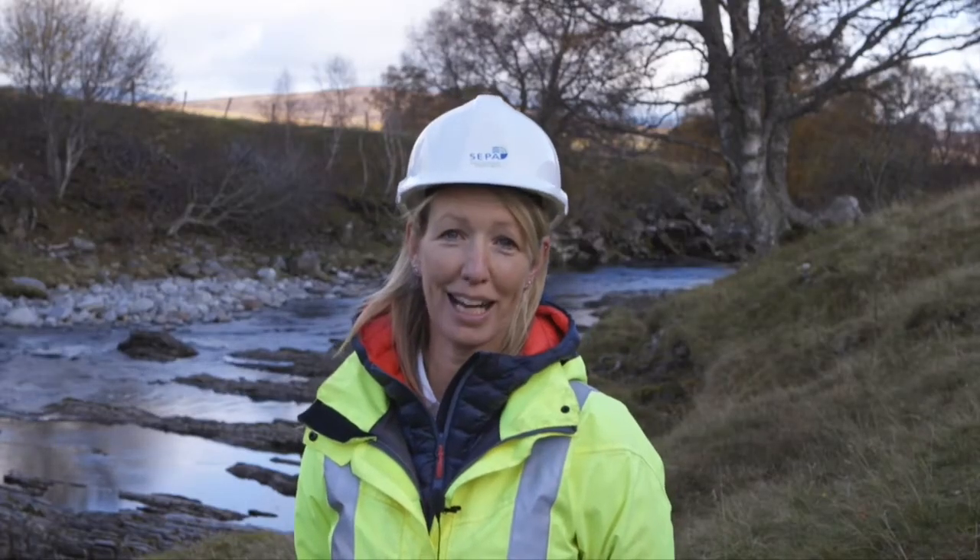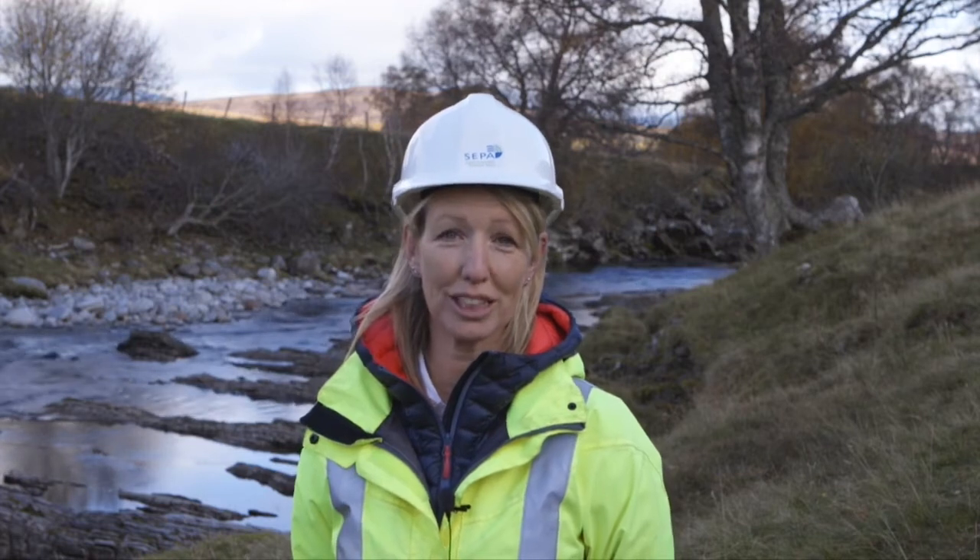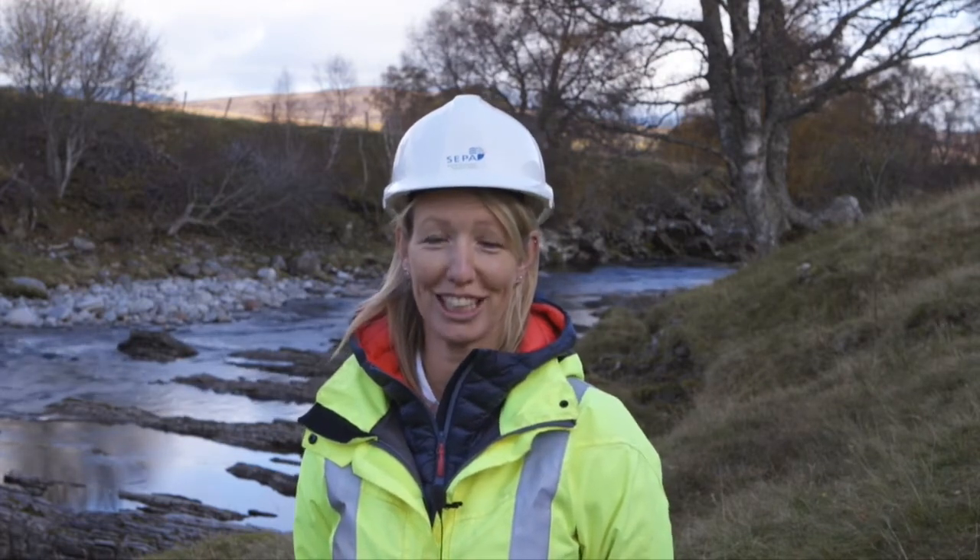My name is Pauline Silverman. I'm a Senior Water Resource Specialist with the Scottish Environment Protection Agency.